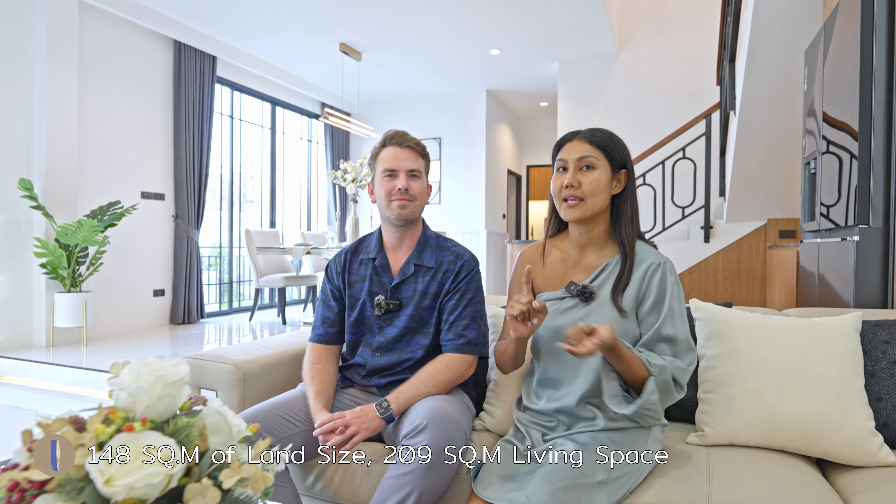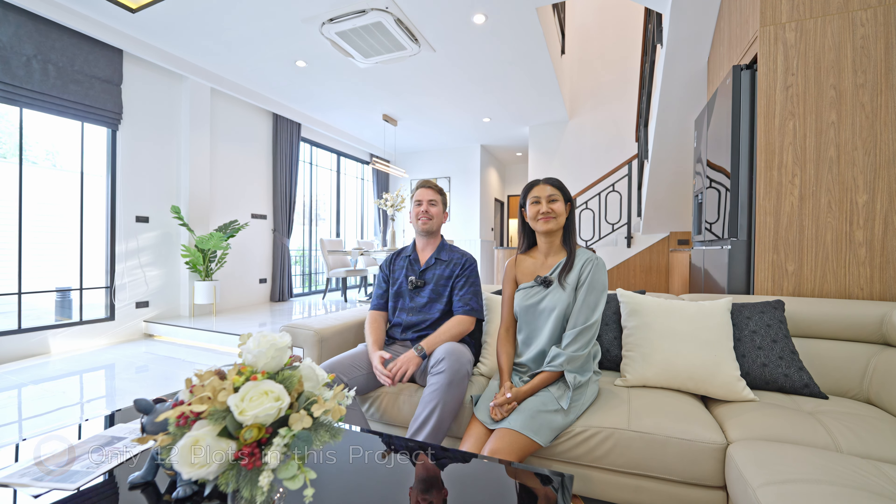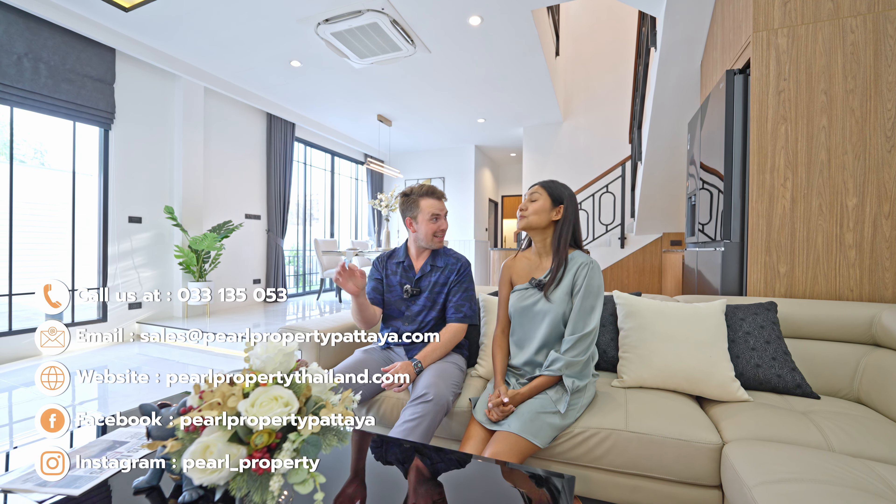So that was it for the twin house in East Pattaya. Good location and super good price — starting at 4.39 million Thai baht for an empty house. The land is 148 square meters and the living space is 209 square meters. Fully furnished is around 5.9 million as mentioned. This is a super good deal with only 12 plots available, so you need to be quick. We'll put a link to the listing in the video description below.